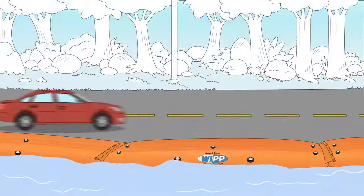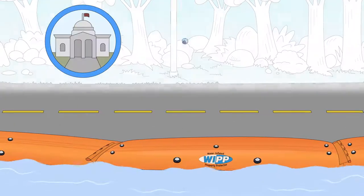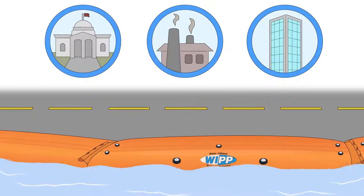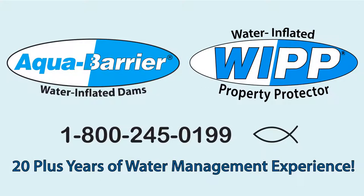They're also an effective temporary flood barrier that has been used by numerous departments of transportation, as well as government, industrial, and commercial property owners to protect properties around the world. Call today to discuss our regional equipment rental options and your specific site needs, and take advantage of HSI's 20-plus years of water management experience.